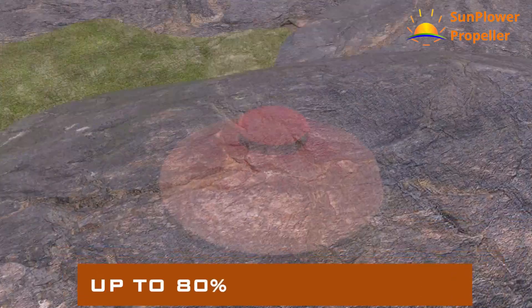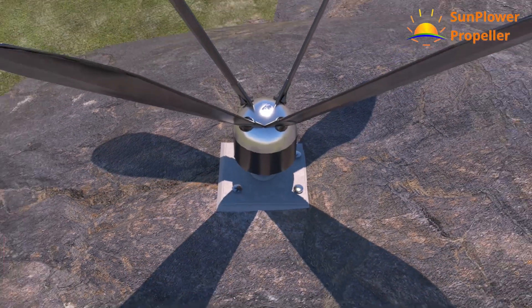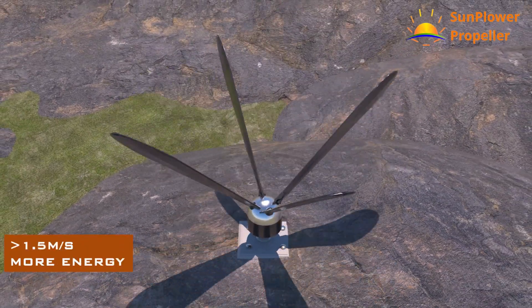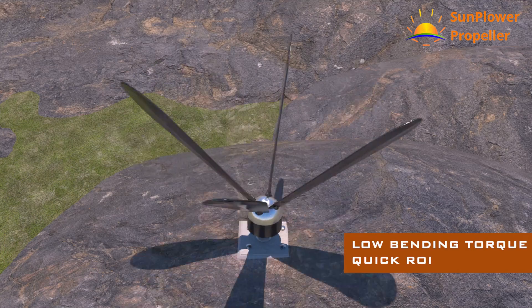Up to 80% of foundation costs can be reduced by using a wheel-based Sun Power Propeller. Very low cut-in wind speeds enable more energy generation and quick ROI. Low bending torque.